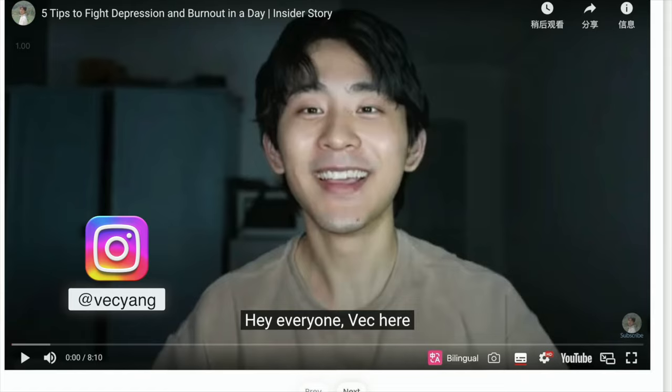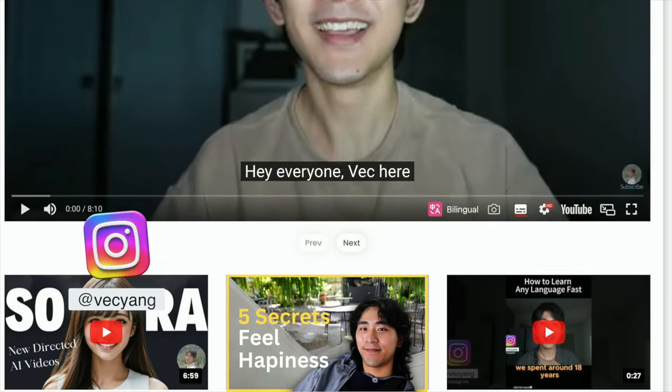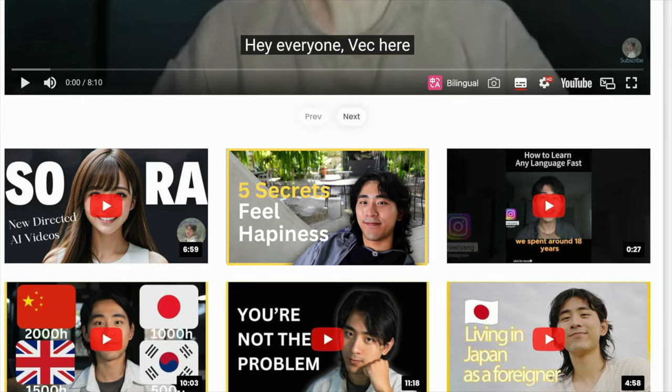Hey friends, this is Vic. This channel is about the mindset, tools, and strategy in terms of being a digital nomad, building your online income, and walking towards a happy life. So do subscribe to get more content.